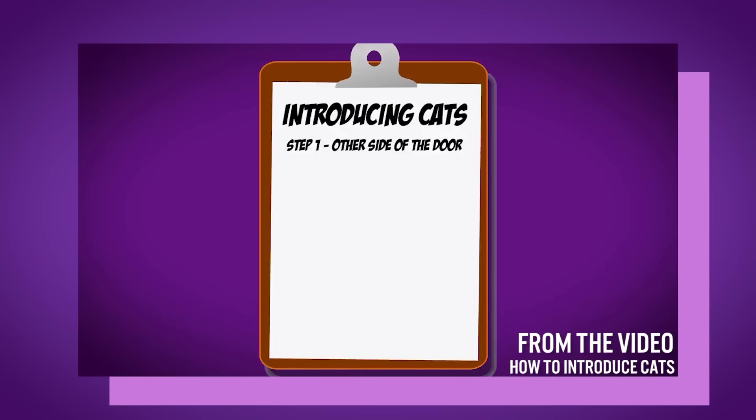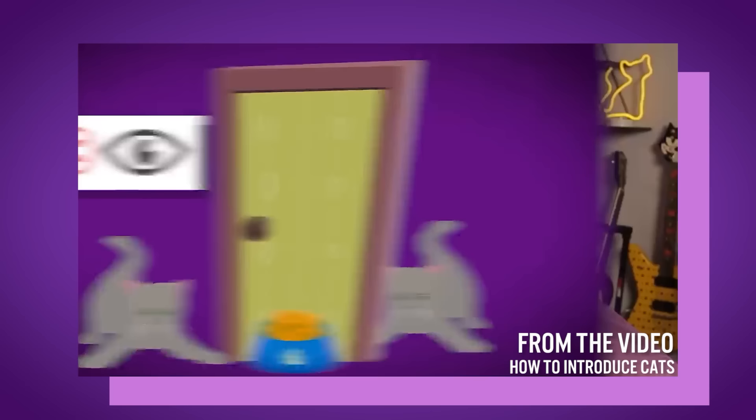Another thing to look at is whether you've added a new animal or human family member over the last couple of months. If you've introduced a new cat and suddenly your resident cat is getting aggressive, not using the litter box, vomiting, or having diarrhea — there's your suspect. That newcomer tells you that you need to back up and do the introduction the right way. And sometimes we don't think about it, but a new boyfriend, girlfriend, or partner takes up territory, and if your cat feels insecure about that, that's how they'll manifest their stress.